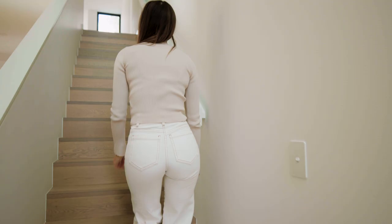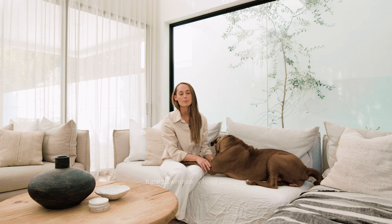My name's Kate Lawrence and I'm an interior designer. I work mostly on my own clients' residential projects as well as my own developments.